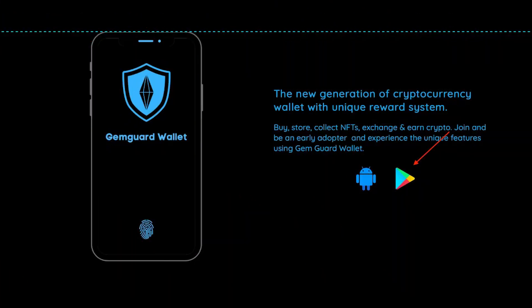The app is already available for download on Android, so you can install and test it yourself.